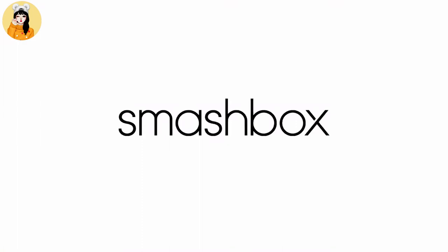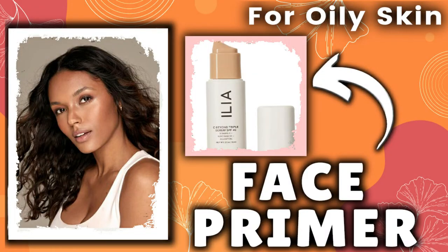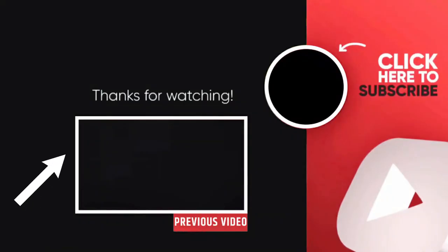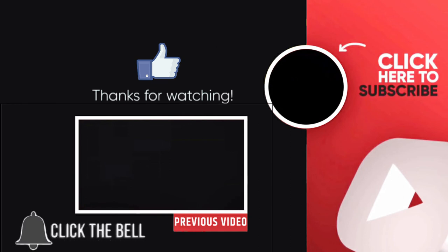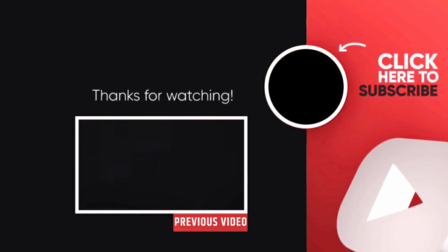Friends, that's it for the day. If you want to know which is the best face primer for every type of skin, then click on this video. And don't forget to like, share, and subscribe to the channel and click on the bell icon, so whenever I upload any new video you will get notified. See you in the next video — till then, bye!